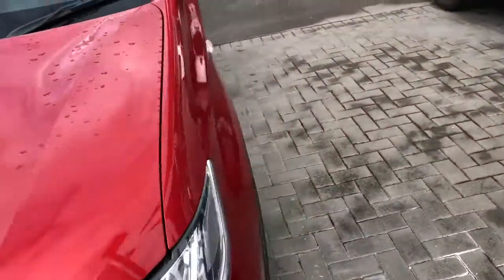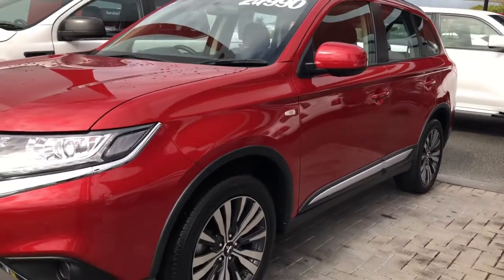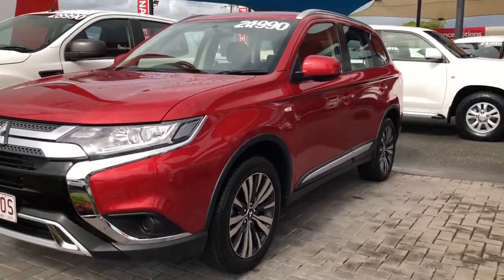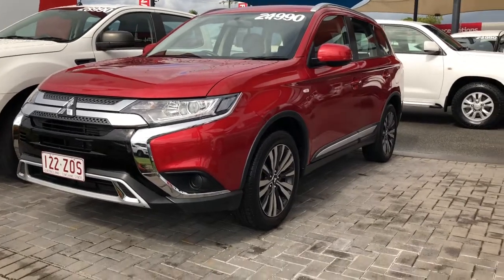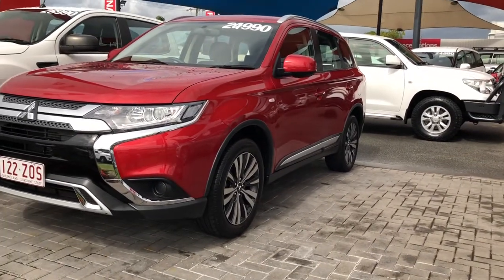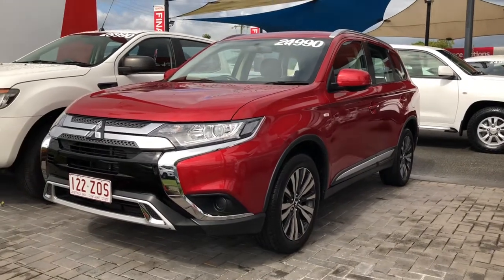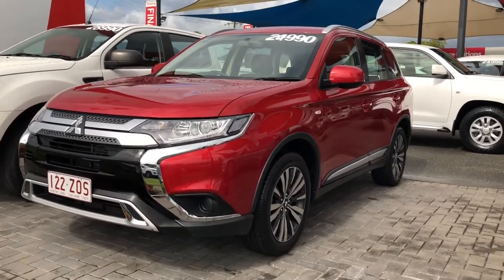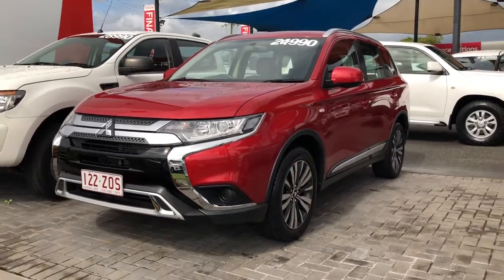So there we have it — that's our 2019 Mitsubishi Outlander ES 7 seat, all wheel drive model, $24,990 drive away. That includes all your on-road costs: stamp duty, transfers, registration fees. It also includes a full professional detail and a PPSR car history report, just to show it's never been written off or anything like that. Thank you for watching.